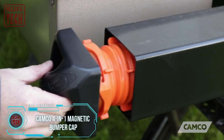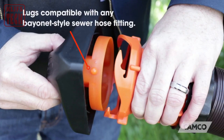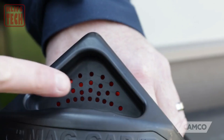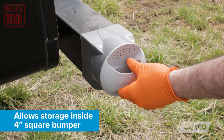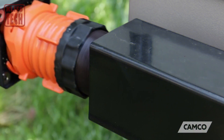For motorhome enthusiasts who utilize their bumper as storage, here's a nifty solution to discreetly stash a flexible drain pipe. This clever system includes two caps equipped with ventilation holes to keep insects out, while magnets on one cap make removal a breeze. At just $15, it's an affordable and practical addition to your motorhome setup, ensuring your drain pipe stays neatly tucked away until you need it.